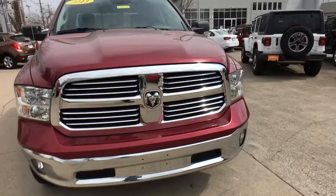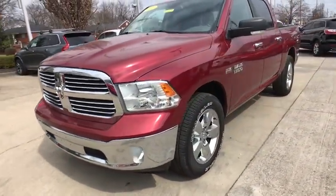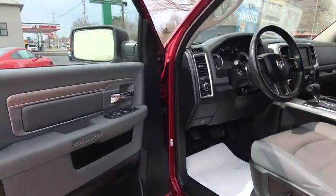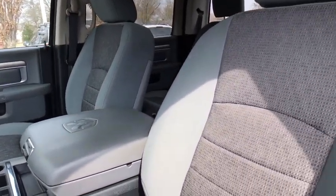This vehicle has less than 45,000 miles. Here are some of this vehicle's great options: tow hitch, traction control, dual airbags, leather-wrapped steering wheel, power steering, aluminum wheels, four-wheel disc brake, and auto-dimming rear-view mirror.